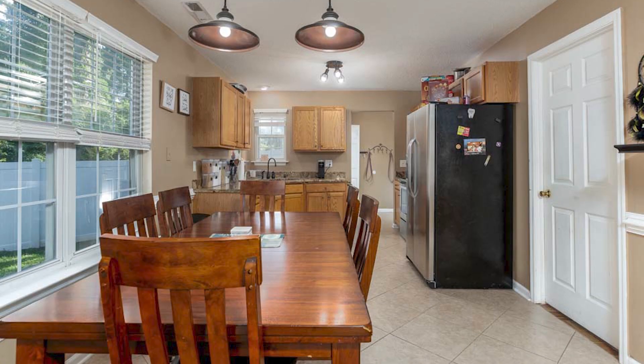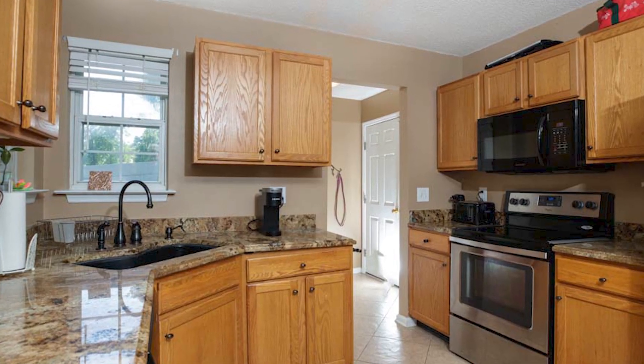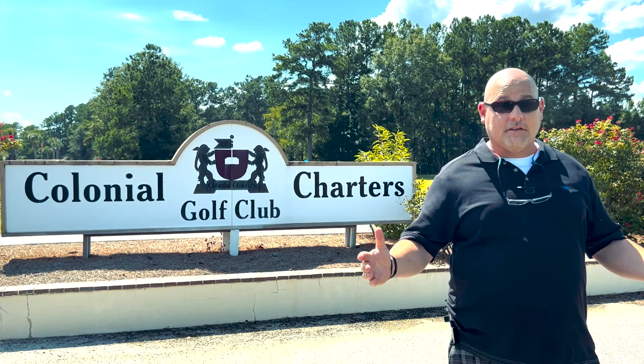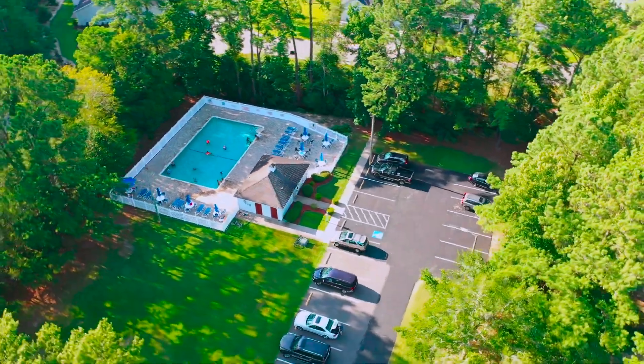It's got ceramic tile throughout the first floor, a gas fireplace, granite countertops, and ceiling fans throughout. You also get use of all the amenities, including the golf course and a really nice swimming pool area.